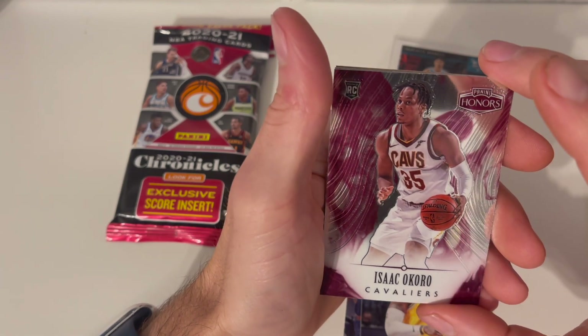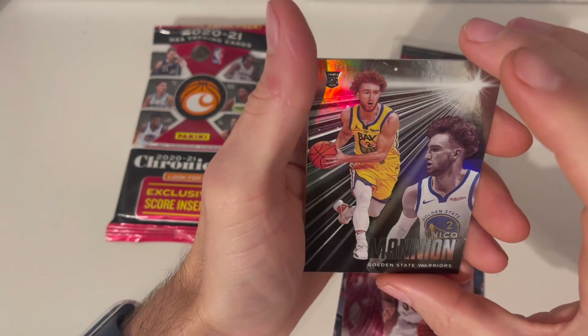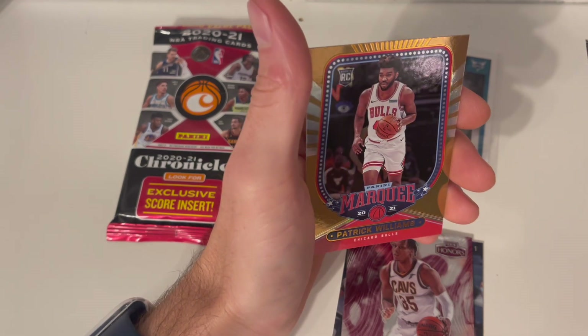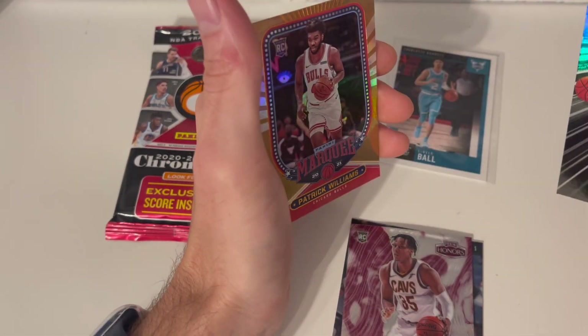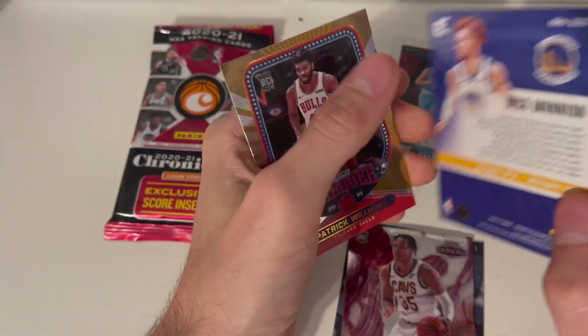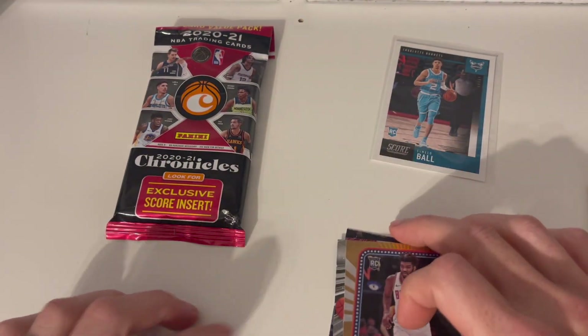Look at this — I love these Honor cards. I've only got one so this is my second Honor card; I'm gonna keep that. Nico from the Golden State Warriors. Patrick Williams — they're actually doing a different color on the back of these because out of the hangers they're blue, so these are pretty cool cards. This is a Chronicles Essentials — I love the Essentials and I don't got this one, so we're keeping it. Not a big hit, but that LaMelo Ball Score — I'm liking it.